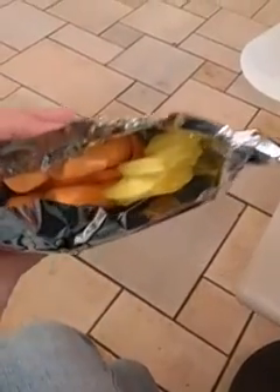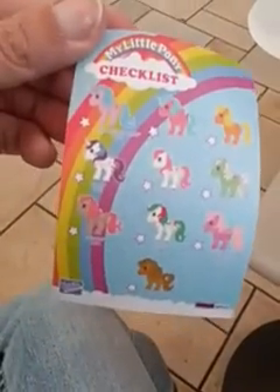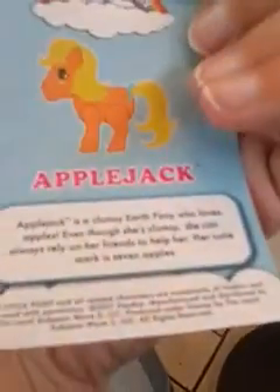Moment of truth — who did we get? I'm going to show you guys first before I look. I think I got Applejack. Oh my God. I reached for one in the very back. Here's a little card — checklist. I really wanted Princess Sparkle. I got Applejack.